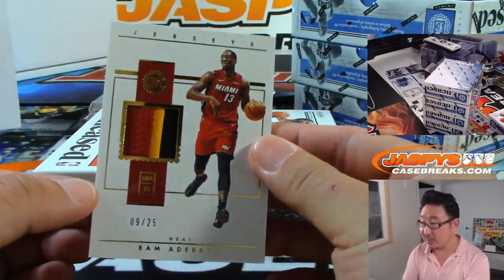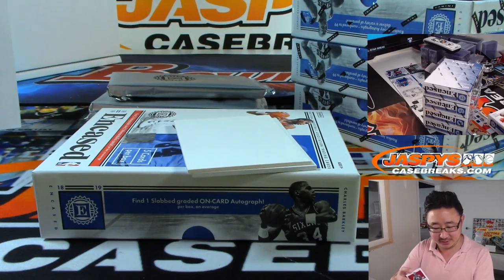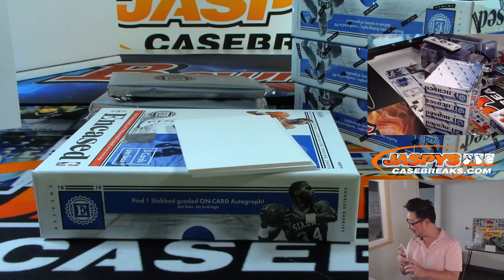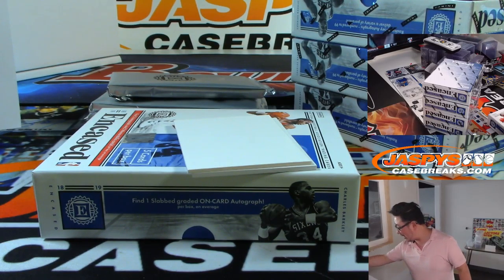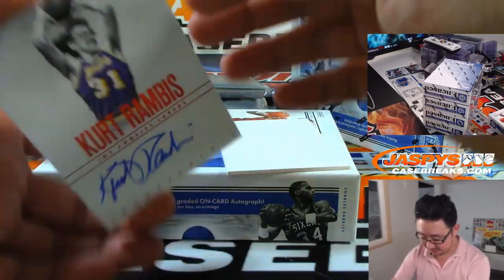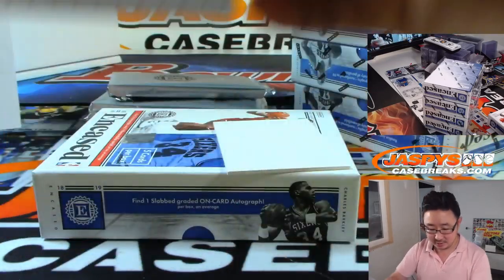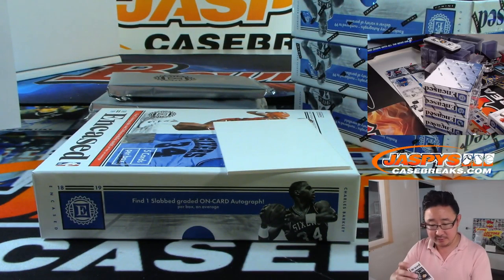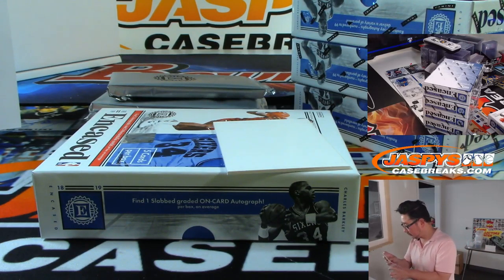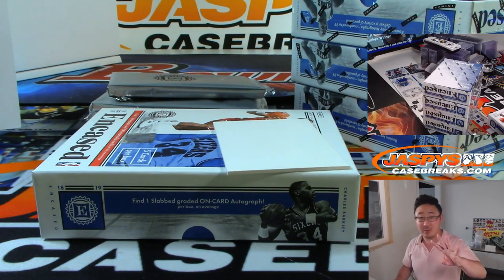There's Bam Adebayo — that's the Heat. 9 out of 25. Still a 9 for the Miami Heat. Anthony Kay with 9 on the Miami side. The autograph is Kurt Rambis, 24 out of 25 — that is for the Lakers, going to a number block. Danilo with number four.